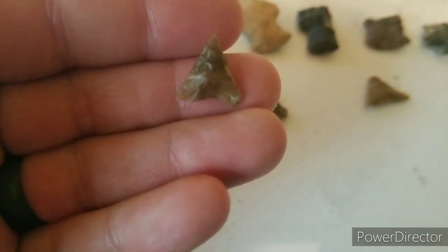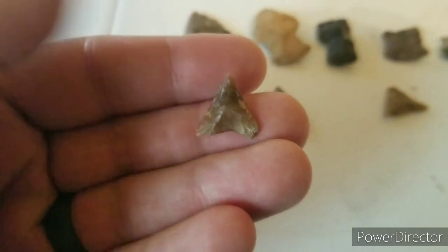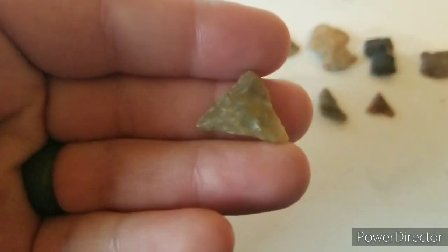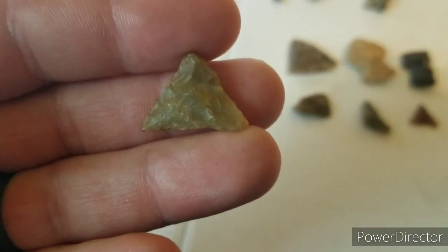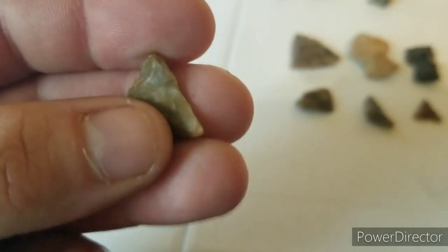Brian found this little tiny triangle — look at how tiny it is. And then my nephew Cole was the first one on the board, found this little triangle, pretty little Carter K point. You can hold it up to the light and it's translucent — you can see around the edges through the edges and stuff.